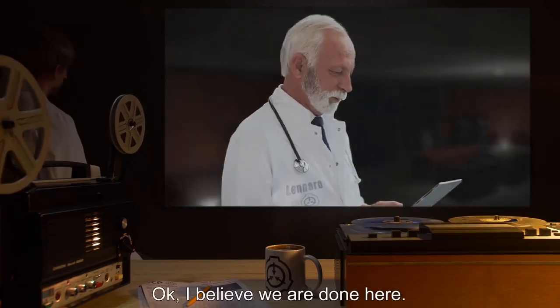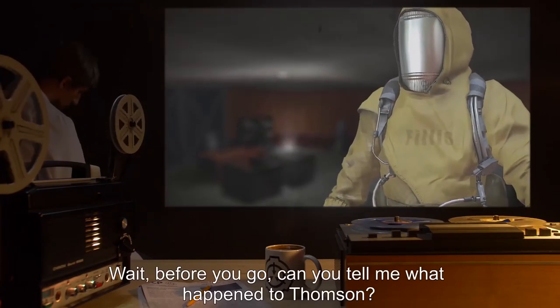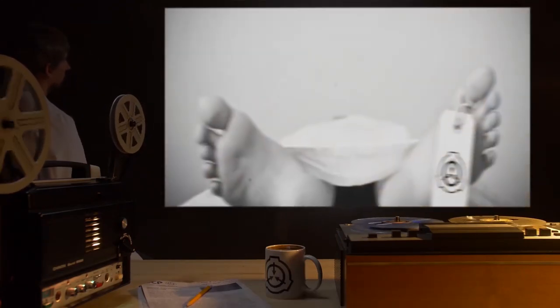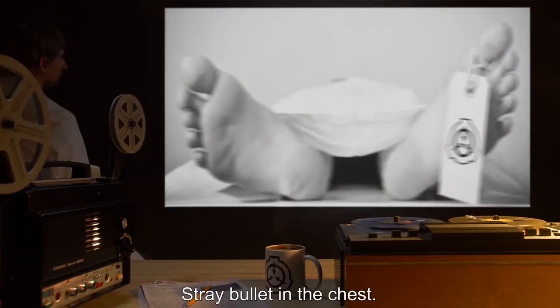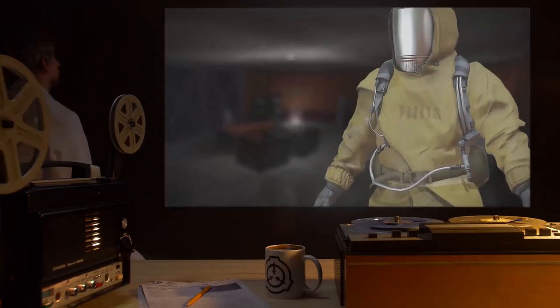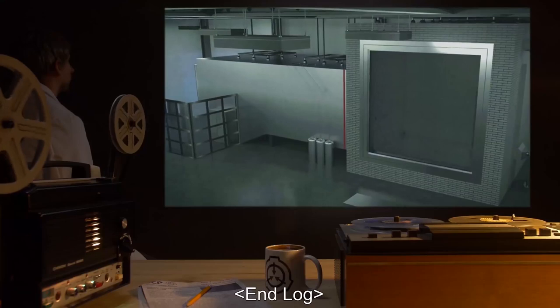Leonard: Okay, I believe we're done here. Phyllis: Wait — before you go, can you tell me what happened to Thompson? Leonard: I'm sorry, he was killed in the breach. Stray bullet in the chest. Phyllis: That's a shame. He was going to bring them another story. End log.